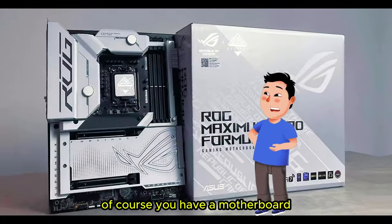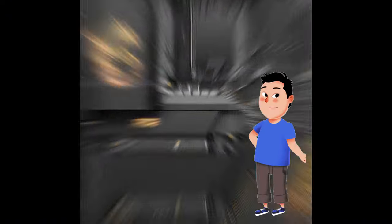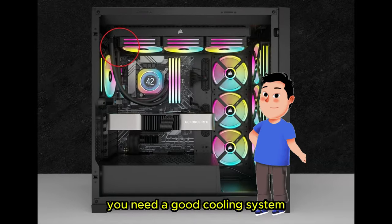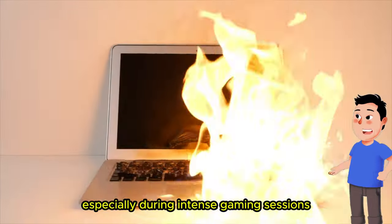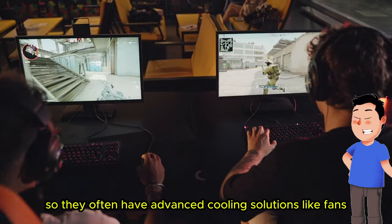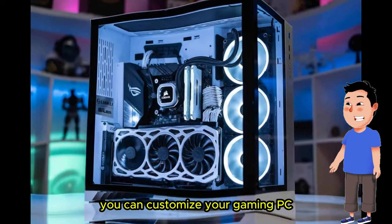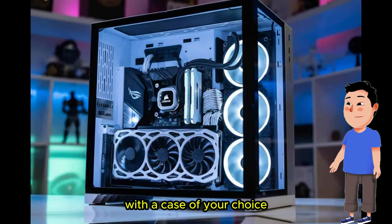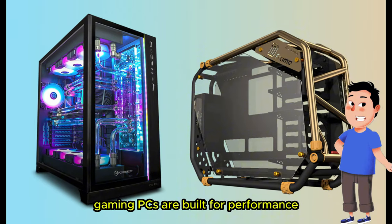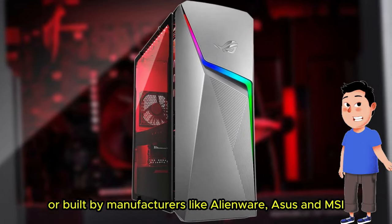Of course you have the motherboard, which connects all the components of the gaming PC. You also need a good cooling system — gaming PCs generate a lot of heat, especially during intense gaming sessions, so they often have advanced cooling solutions like fans, liquid cooling, or large heat sinks. You can customize your gaming PC with a case of your choice; there are tons of options. Gaming PCs can be customized for a user's preferences or built by manufacturers like Alienware, ASUS, and MSI.